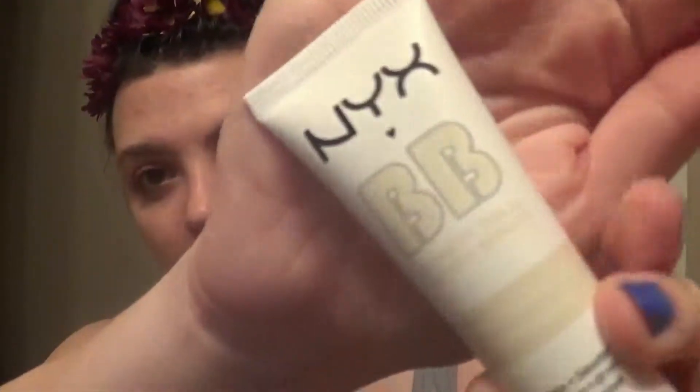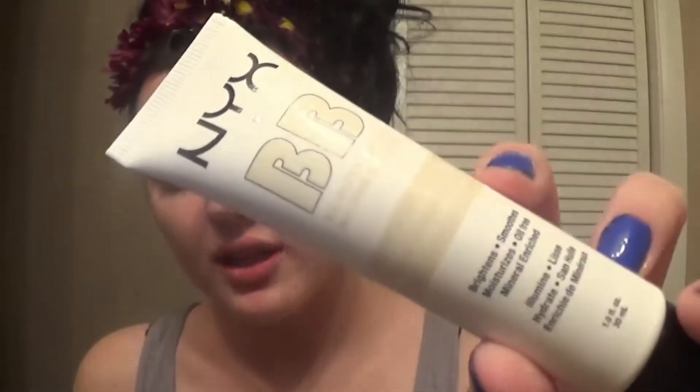The first thing that I got is a BB cream — Beauty Balm Perfection in a Tube. It's supposed to brighten, smooth, and moisturize your skin, so I thought I would try it. Normally I don't wear any kind of foundation because I break out. If you've seen my channel or know me in person, you know that I do not have great skin and normally I try to stay away from foundation.